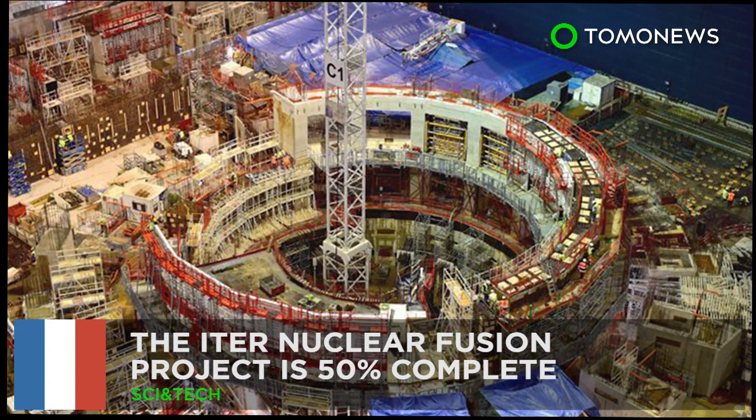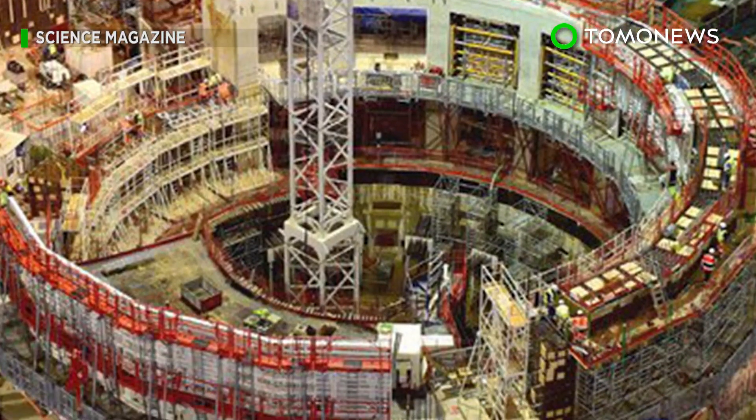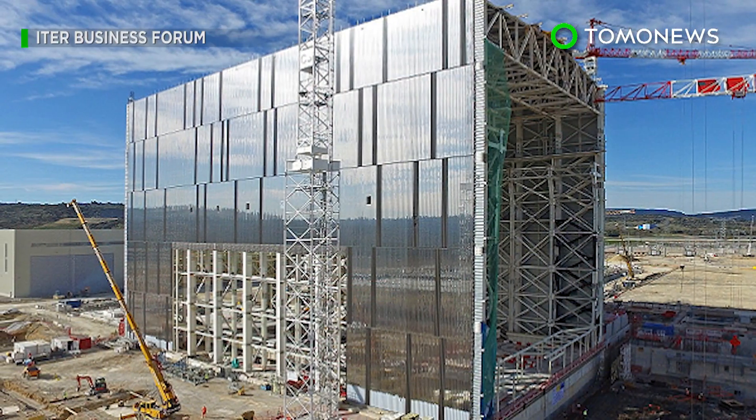The ITER nuclear fusion project is 50 percent complete. More clean energy than needed by all of humanity? Yes please.